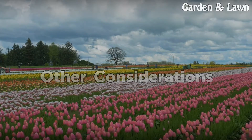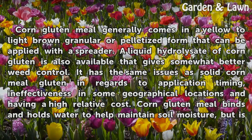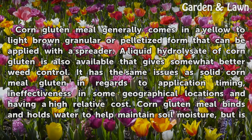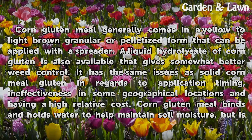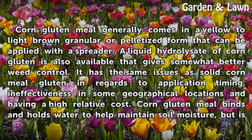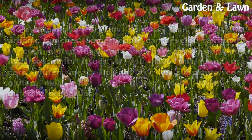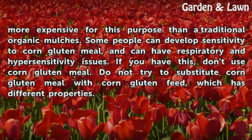Other considerations. Corn gluten meal generally comes in a yellow to light brown granular or pelletized form that can be applied with a spreader. A liquid hydrolysate corn gluten is also available that gives somewhat better weed control. It has the same issues as solid corn gluten meal in regards to application timing, ineffectiveness in some geographical locations, and having a high relative cost. Corn gluten meal binds and holds water to help maintain soil moisture, but is more expensive for this purpose than traditional organic mulches.